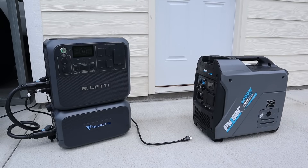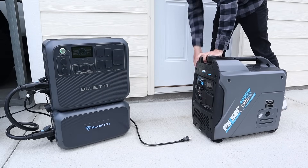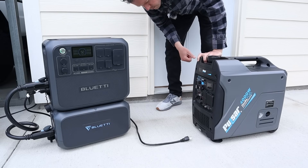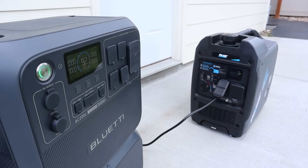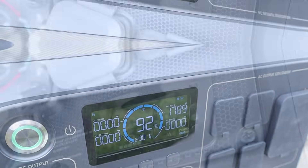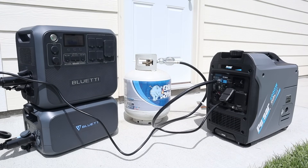So let's go ahead and do a test on the Pulsar 4,000 watt generator. I'm going to get the generator running, connect in the power station, and see if we can charge at the full 1,800 watts without it shutting down. This first test is going to be on gasoline, so we'll put it on full choke and start it up. The gasoline test worked well — we were able to get the full 1,800 watts charging on the power station.